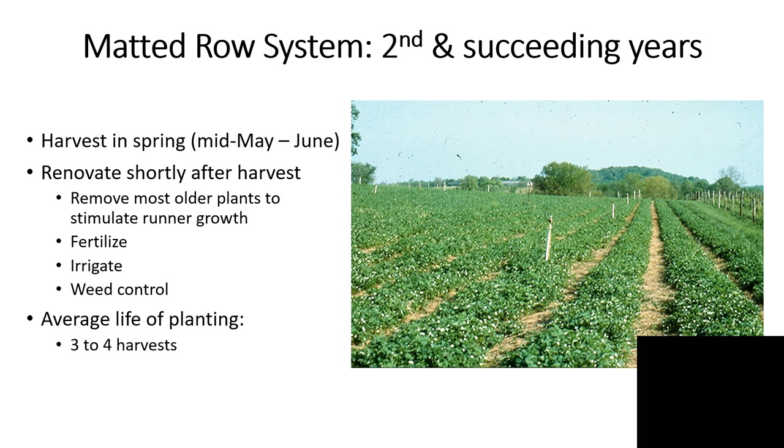Weed control is a year-round challenge in strawberries, especially for the organic grower where the availability of herbicides is somewhat limited. Weeds can strongly compete with strawberry plants for moisture and nutrients, and if they get too high and shade the plant, they can impede fruit bud development, reduce fruit color and fruit sugars, and increase diseases because air drainage throughout the canopy will be adversely affected. The average life of a matted row planting is somewhere around three to four harvests, so it's important to keep good records and know when the planting has peaked.